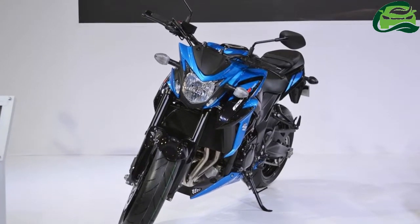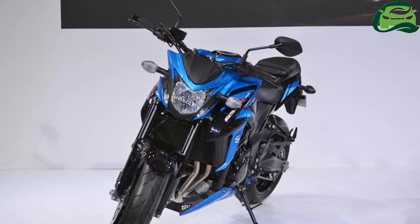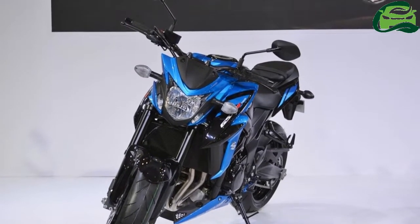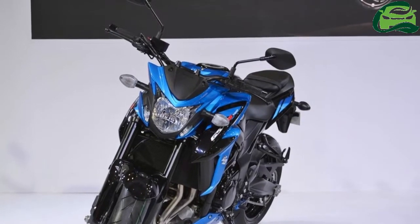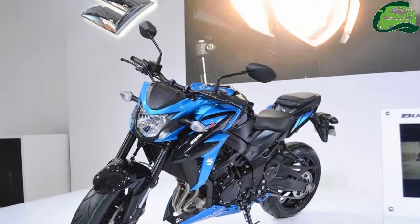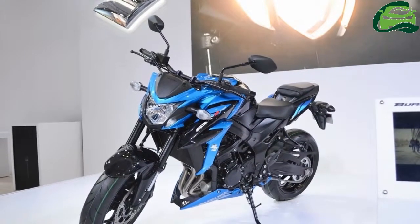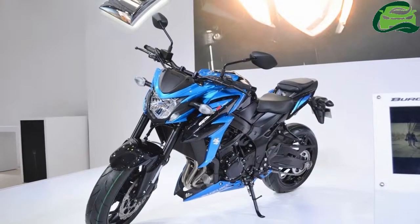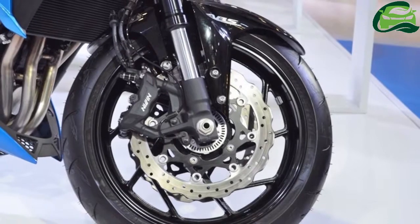Suzuki Motorcycles India has unveiled its second made-in-India product, the Suzuki GSX-S750, at the 2018 Auto Expo in Greater Noida. The GSX-S750 marks the Japanese brand's foray into the middleweight naked motorcycle segment. It enters the country via the CKD route, like the Hayabusa.